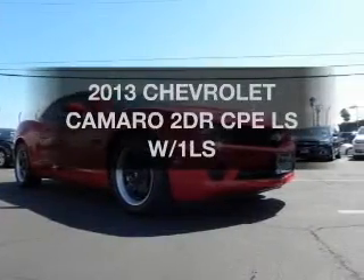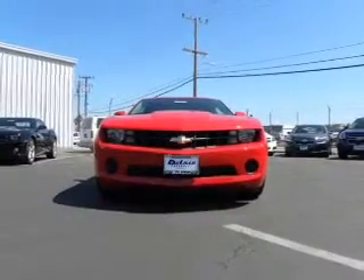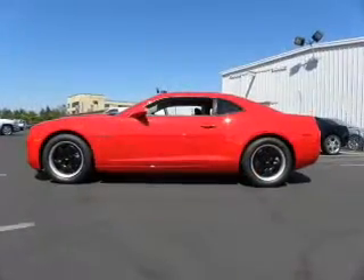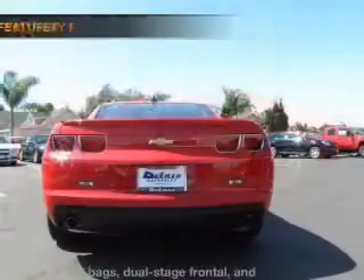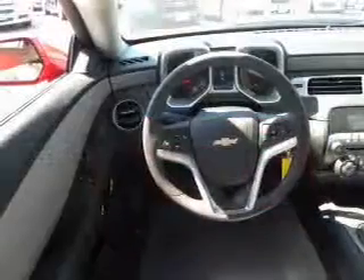Presenting the 2013 Chevrolet Camaro. This is the set of wheels you've been looking for. The powertrain includes rear wheel drive with a reliable six cylinder engine that gives you more control with its manual transmission. If safety is a high priority, rest assured knowing these top safety components are included.